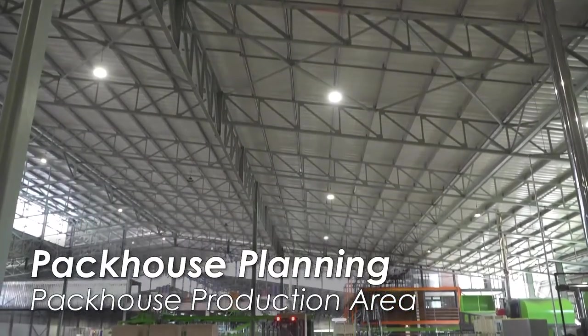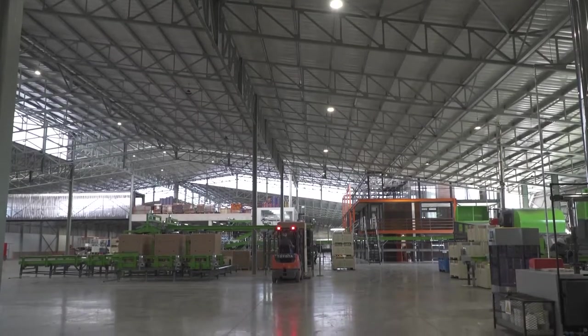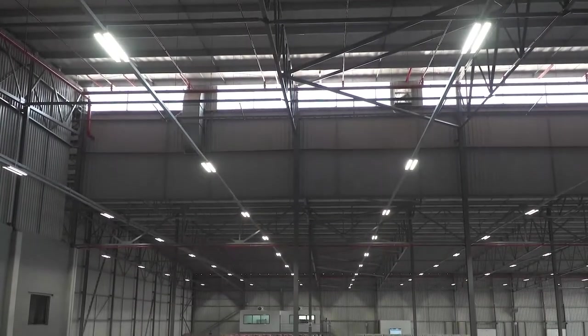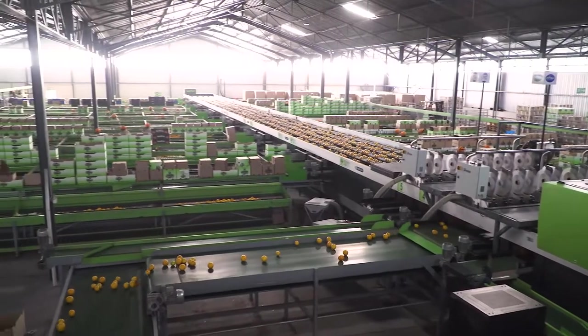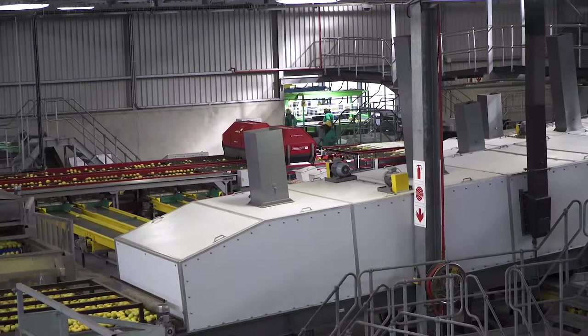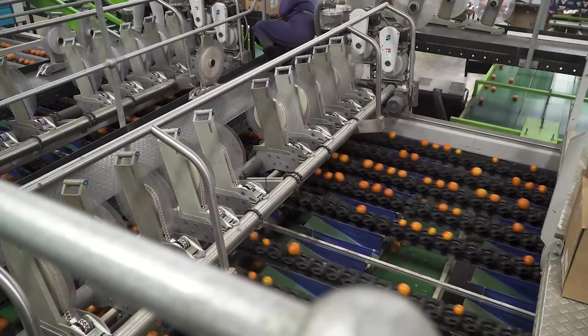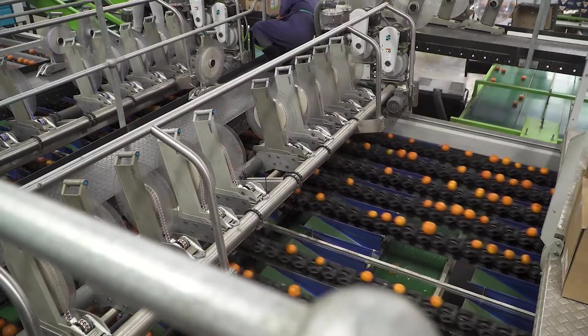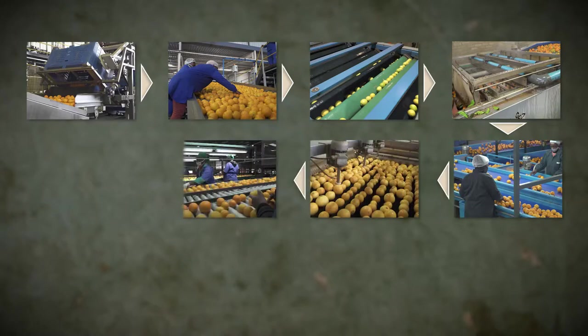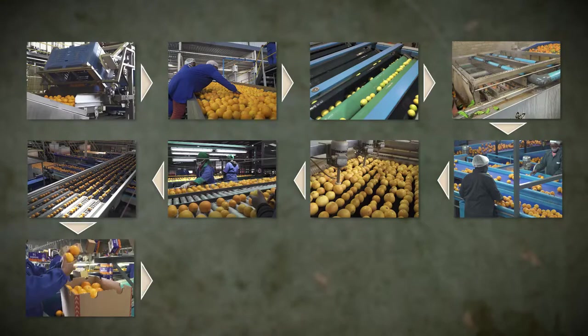The packhouse production area is enclosed in the packhouse building, although the tip is still found outside the building in most packhouses. The packhouse building must be well ventilated and have sufficient lighting so that workers can comfortably see what they are doing. The packhouse production area contains the pack lines. A pack line typically includes: wet or dry tip, pre-sorting, pony-sizer, washing system, main sorting, fungicide and wax treatments, final sorting, automated grading and sizing, packing, and palletization.